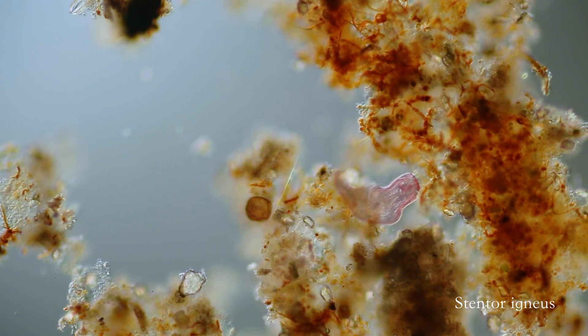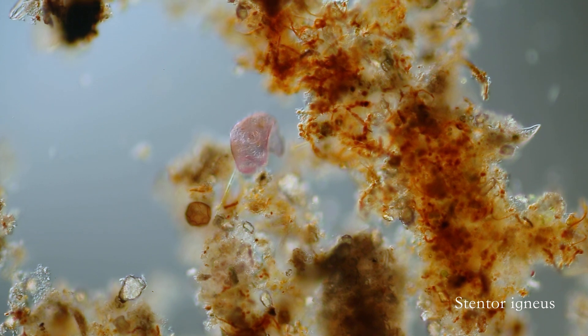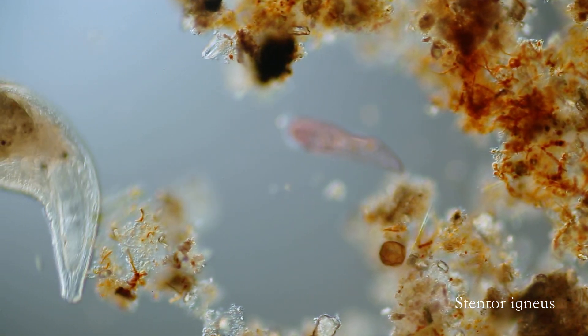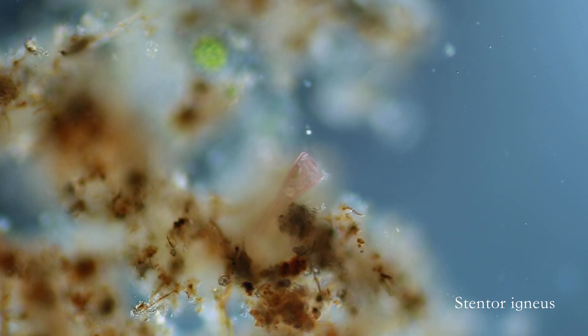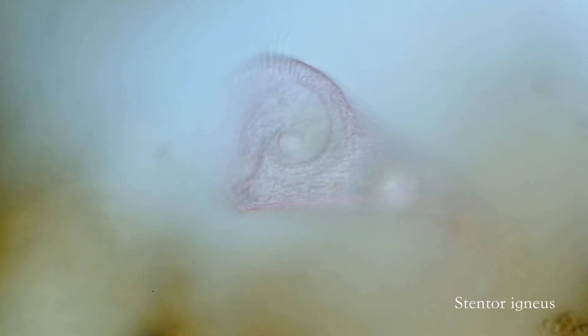The stentor on your screen right now is stentor igneus. This is one of the smallest species of stentor, and it's characterized by its beautiful pink color. It also has a single oval macronucleus, rather than a chain, as seen in some of the other stentor species.